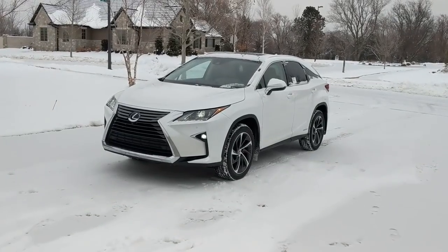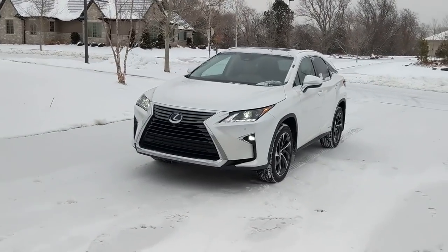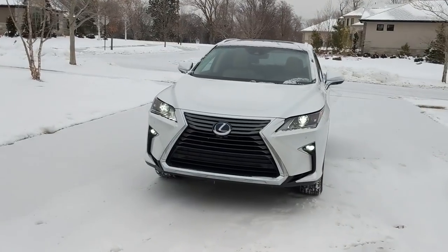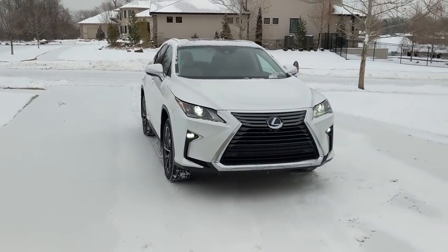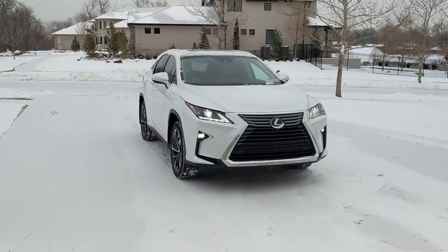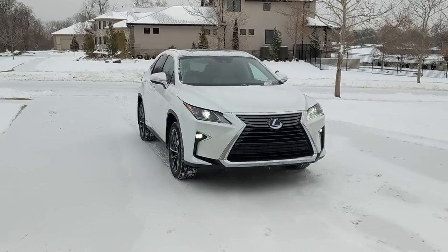The Lexus RX lineup came back in 1999 — that was the first year this vehicle was made. A lot has changed since then. It's still a beautiful car and still the best-selling luxury vehicle in the United States, having sold over 111,000 vehicles in 2018.